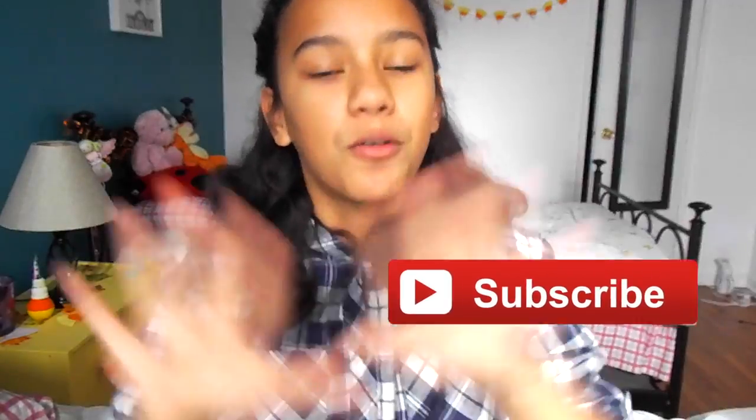Be sure to give this video a thumbs up and subscribe down below, because next week I'm going to be doing my room tour and I'm really excited about this video. So if you want to see that video, be sure to click the button down below — it's the red button — or you can click on the screen right here. The subscribe button should be right here somewhere.